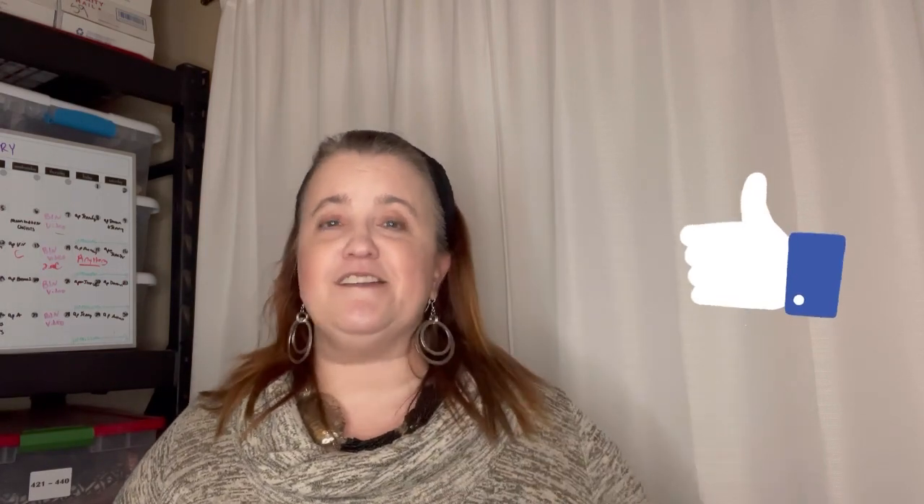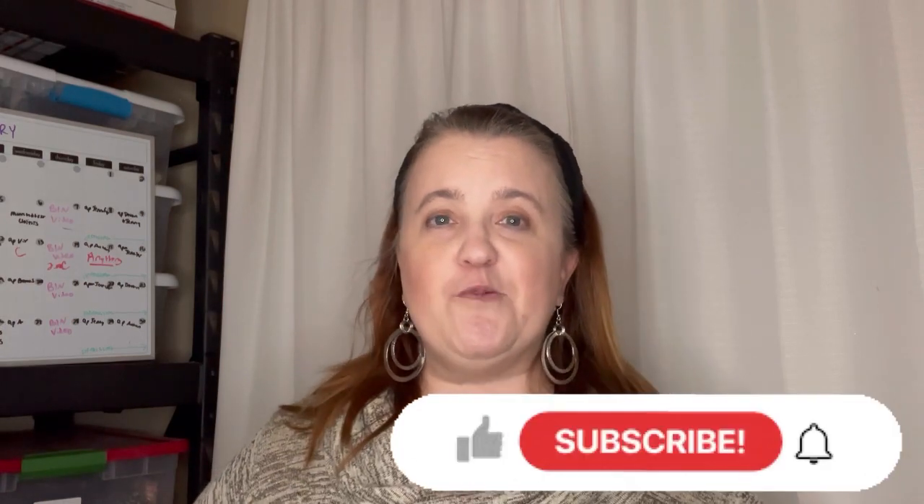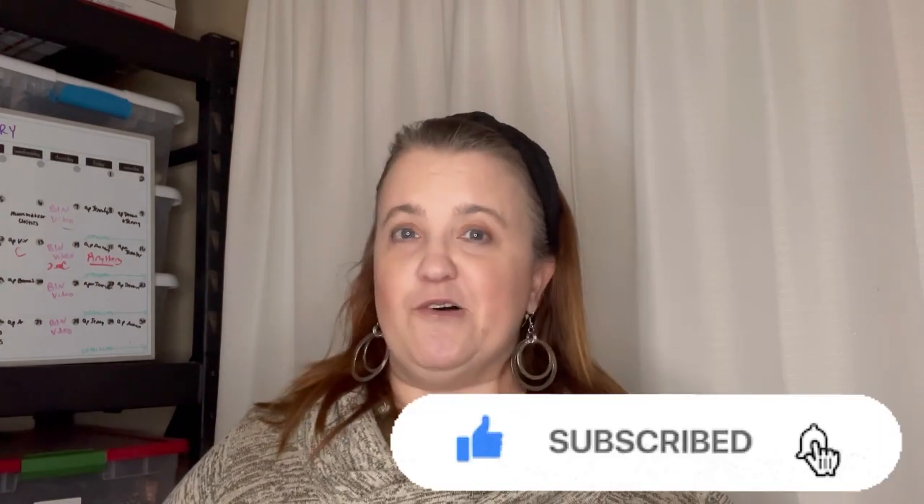On your way out today, please hit the thumbs up, like this video, and if you have not yet subscribed to my channel, I hope you will consider subscribing and ring that little bell to be notified anytime I upload new content. Let's get into it — let me show you these beautiful butterfly pens.